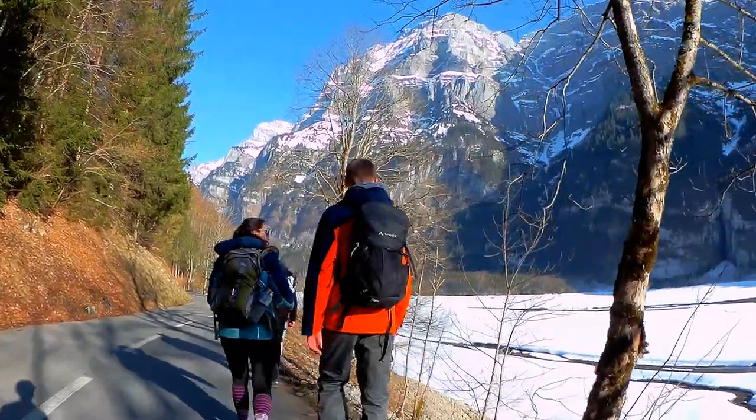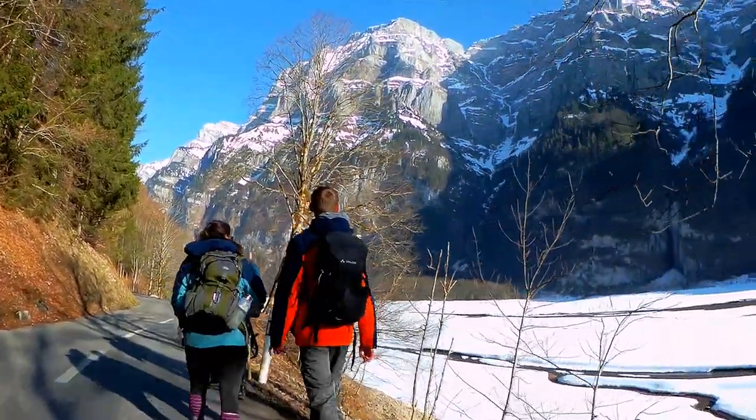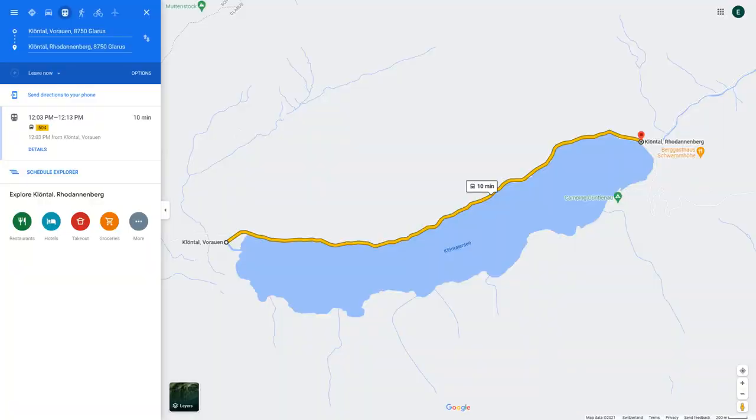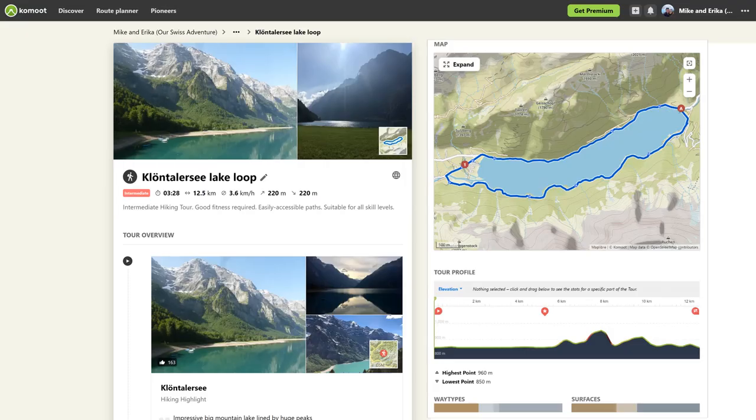Essentially you walk on the paved road from one end of the lake to the Vorauen campsite on the other end and then back. There is a bus from the Vorauen campsite stop so you can catch that on the way back if you don't want to walk. There is also a path on the other side of the lake which is only accessible in snow-free times — we haven't done it but I'll link the route for you.